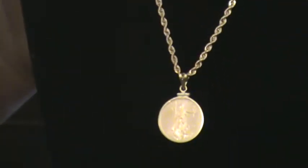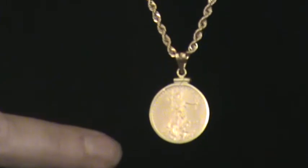Here is another 14 karat rope chain — very pretty. It also has a pendant with it. This one is our 2012 $10 eagle pendant, a very nice collectible piece with a plain bezel, 14 karat gold plain bezel.